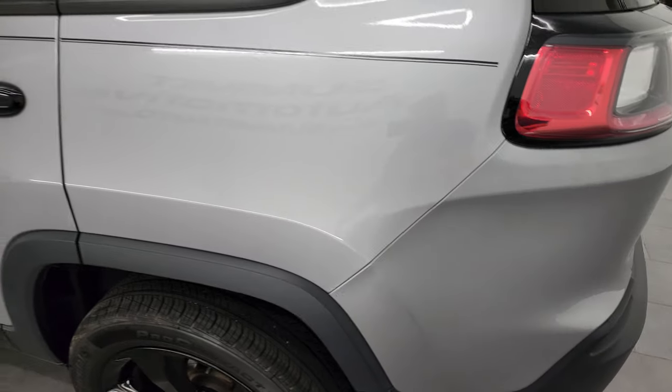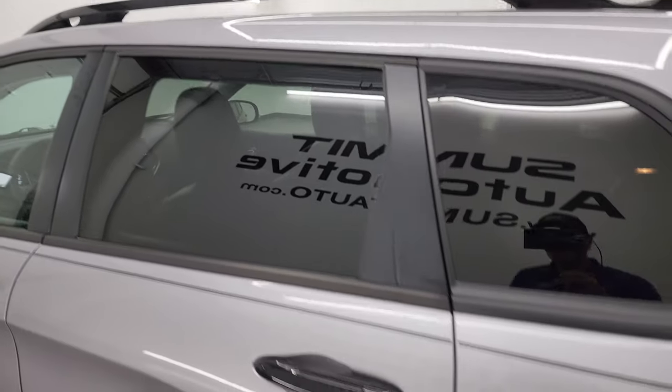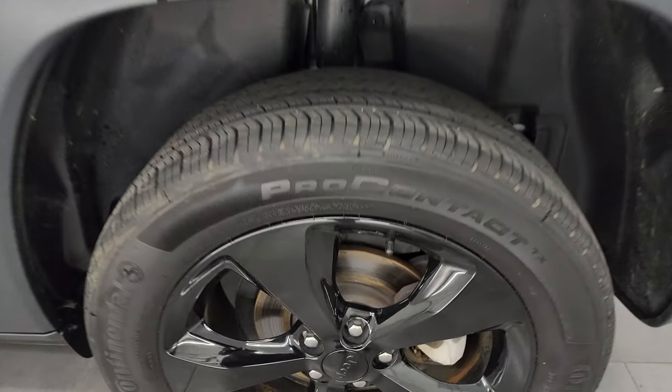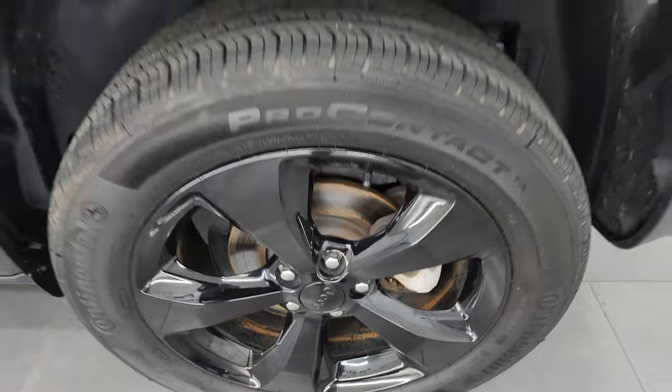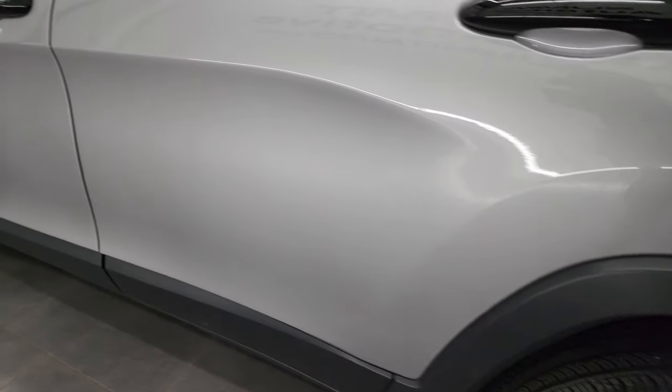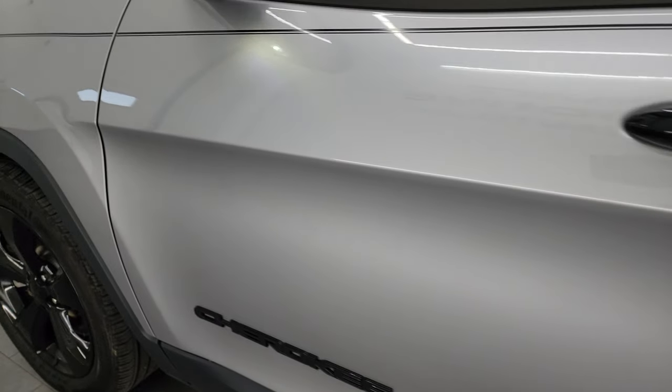Coming around the driver's side, just as clean as that passenger side, no major dents or dings on there. Note the gloss black roof rack rails. For full disclosure, this back wheel is just as nice as the rest — I didn't see any scuffs or scrapes on any of the wheels, they all look really good.